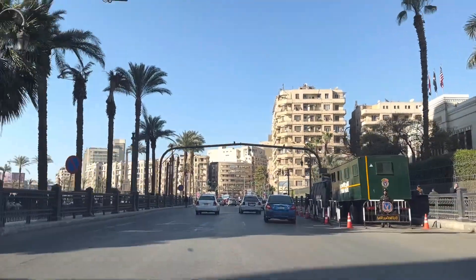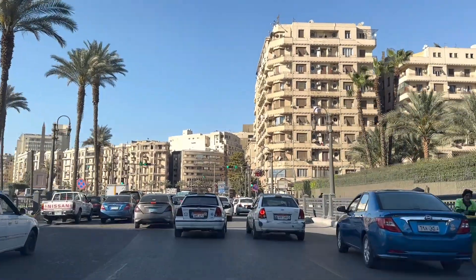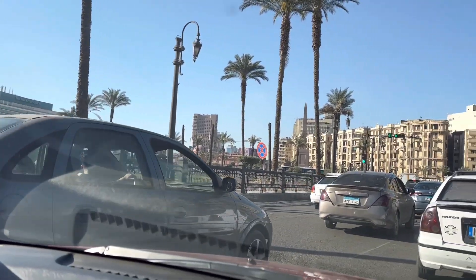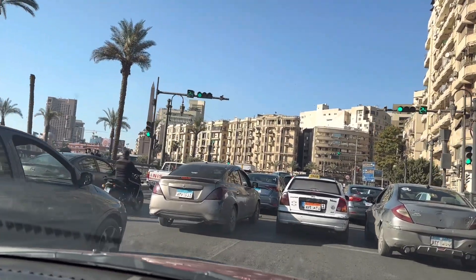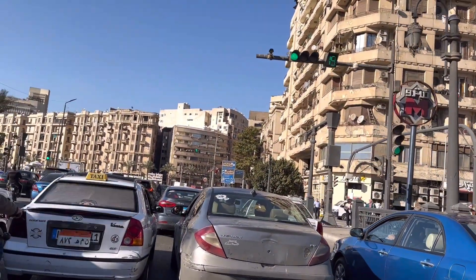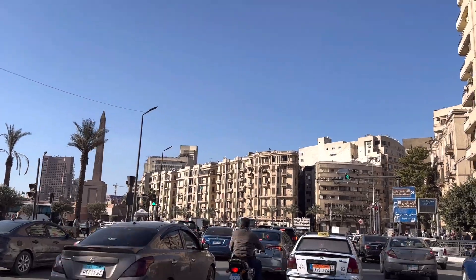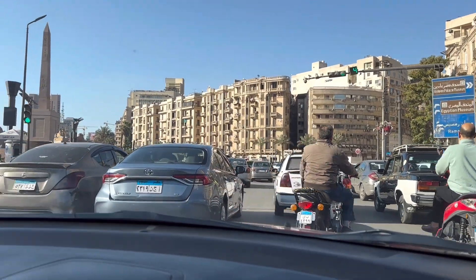Hello everyone, welcome back to my another vlog. Egypt is our fifth vlog, and I am going step by step. If you are interested in the vlog, you will be able to get a video. This is a great video, part by part. We will see the next vlog, and we will go to the museum. We will go shopping. The pyramid was not the same, but the pyramid was not the same as the pyramid.